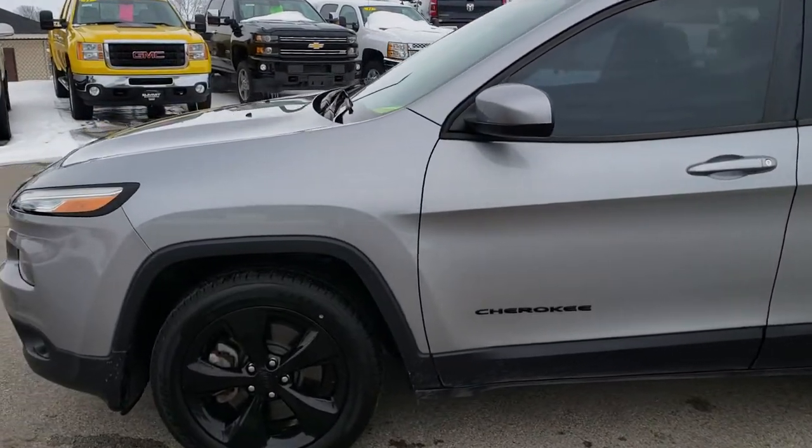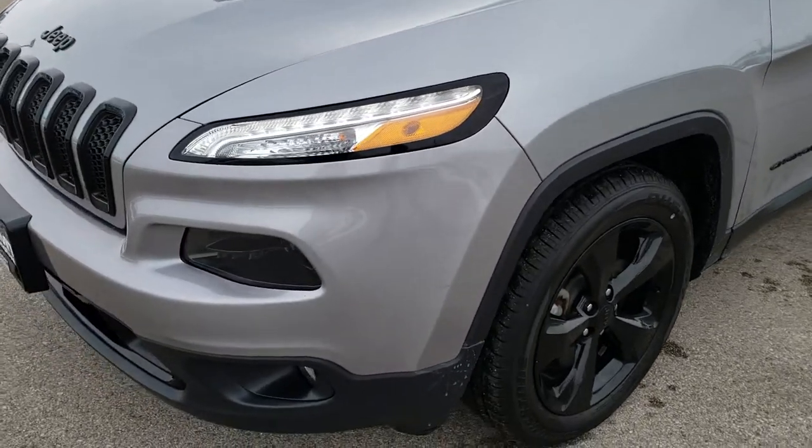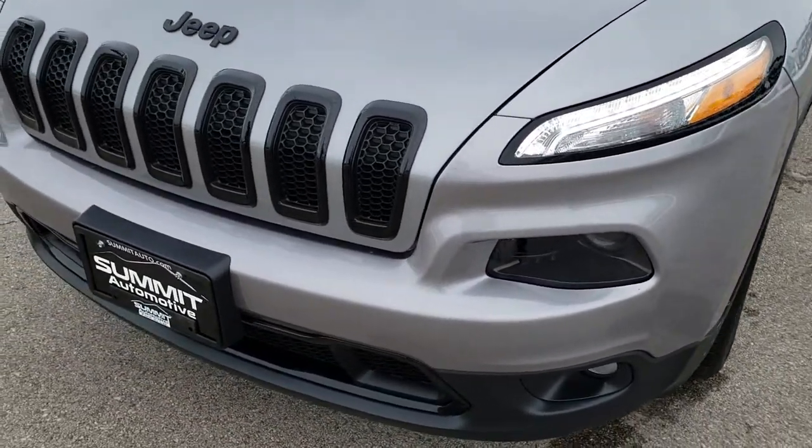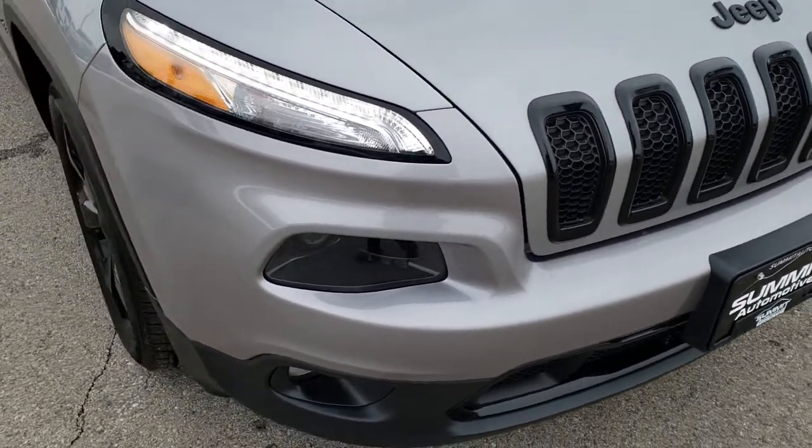This is stock number 9J156A. We are here at Summit Automotive in Fond du Lac, Wisconsin, your new and used Jeep headquarters. Today we are checking out this super clean 2015 Jeep Cherokee Altitude.